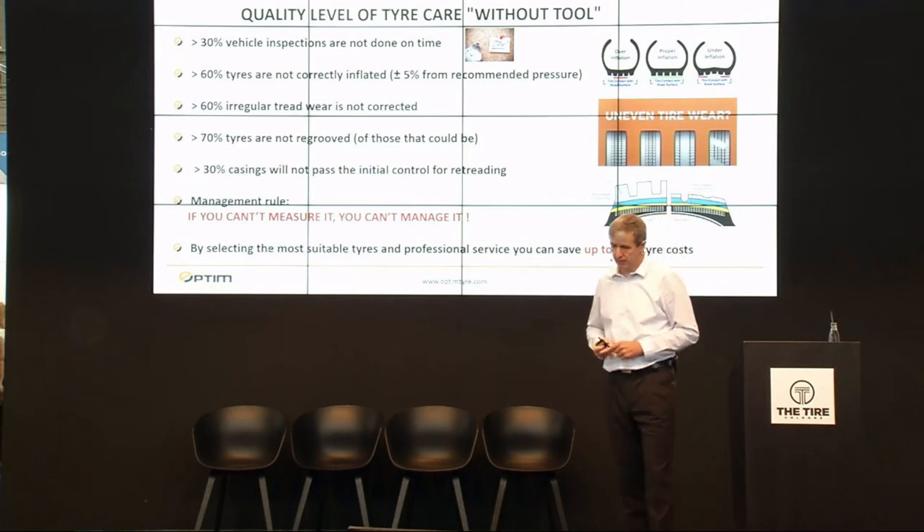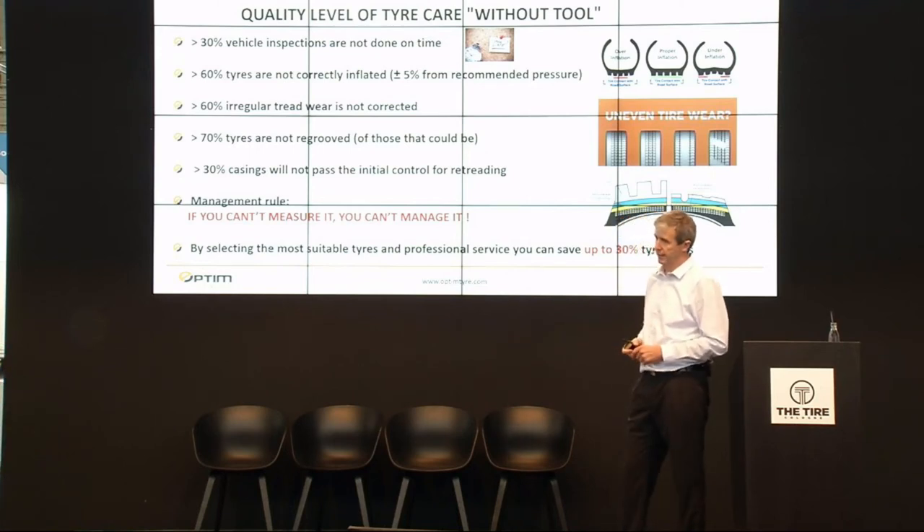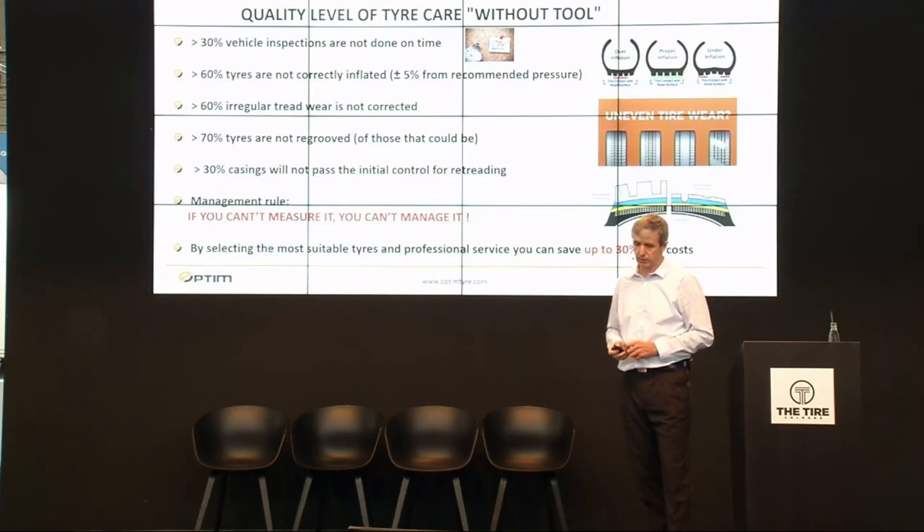Our experience is that if you are using a truck tire management system that helps you improve tire care and select the most suitable tires, you are able to save up to 30% of your tire costs.